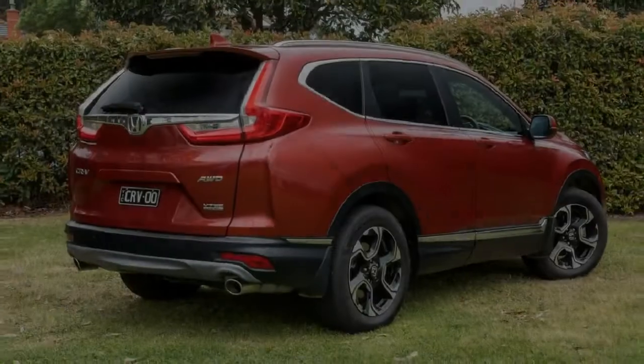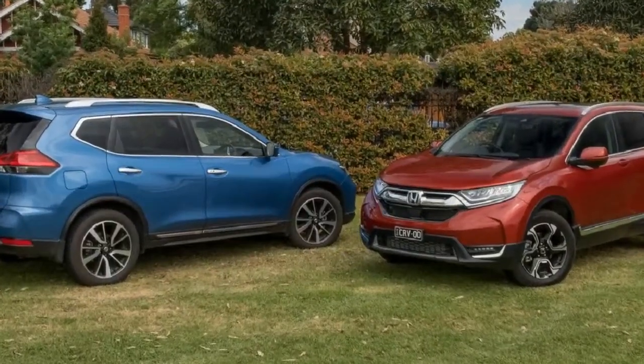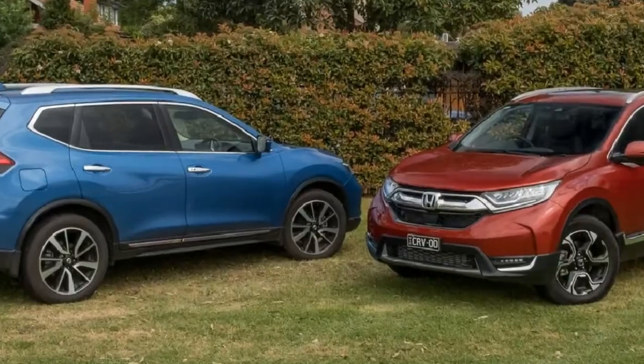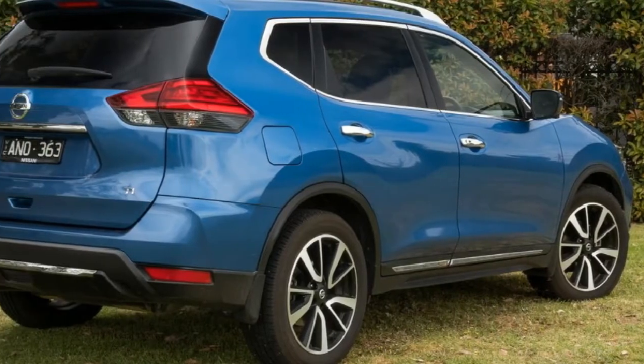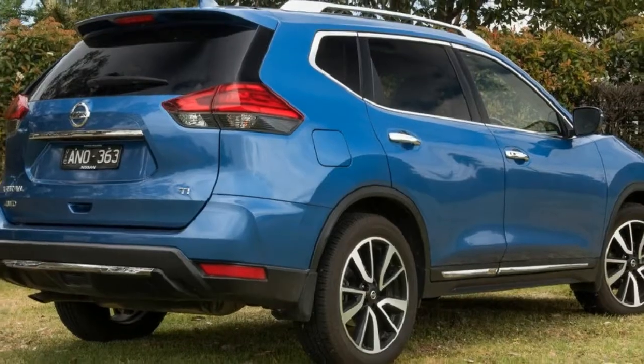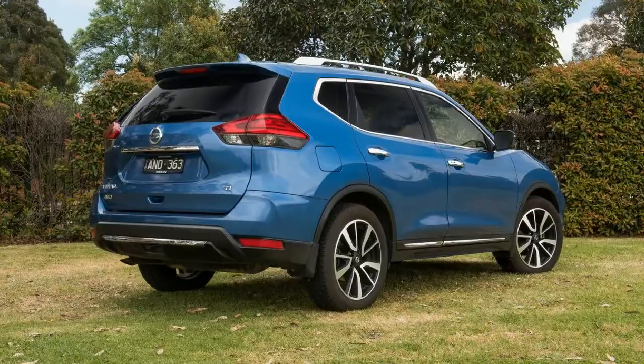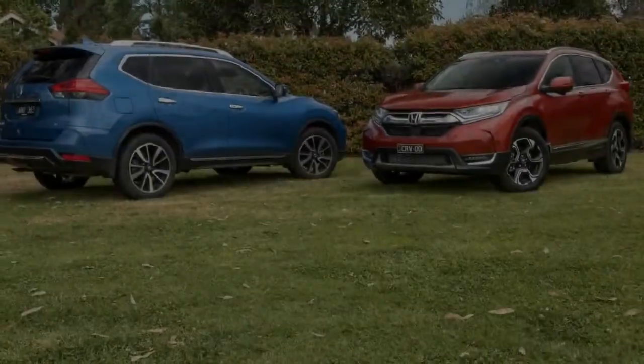The CR-V launched in this generation a few months ago and immediately returned the brand towards the top of the pile in Australia's fastest-growing vehicle class. Yet it's the slightly longer and narrower X-Trail that is proving more enduringly popular, regularly managing monthly sales of 1,500 to 2,000 units thanks to its strong reputation for dependability and user-friendliness.